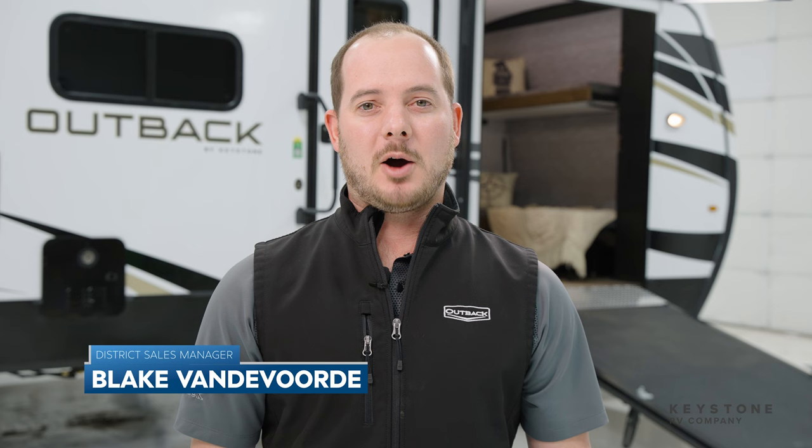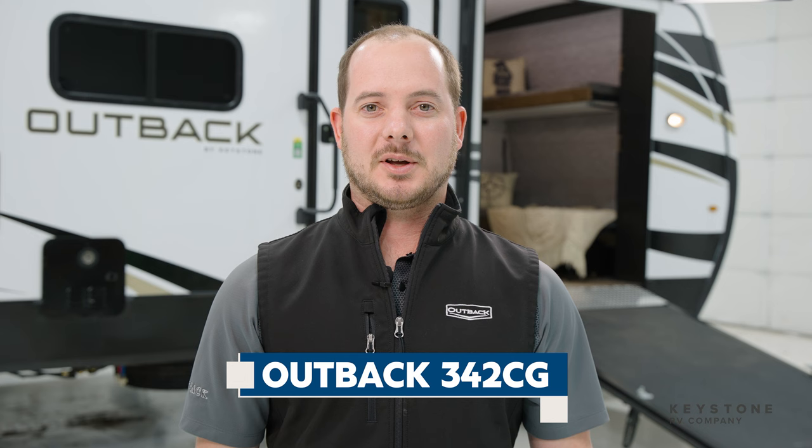Hey everyone, my name is Blake Vandervoorty, District Sales Manager for the Outback brand at Keystone RV. Today we're standing in front of our all-new Outback 342CG. This layout is Keystone's first true wheelchair accessible unit. Let's go take a look at some features.